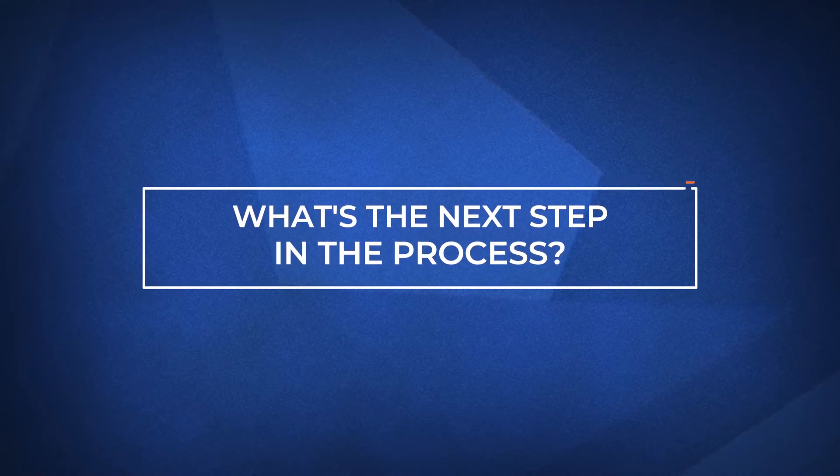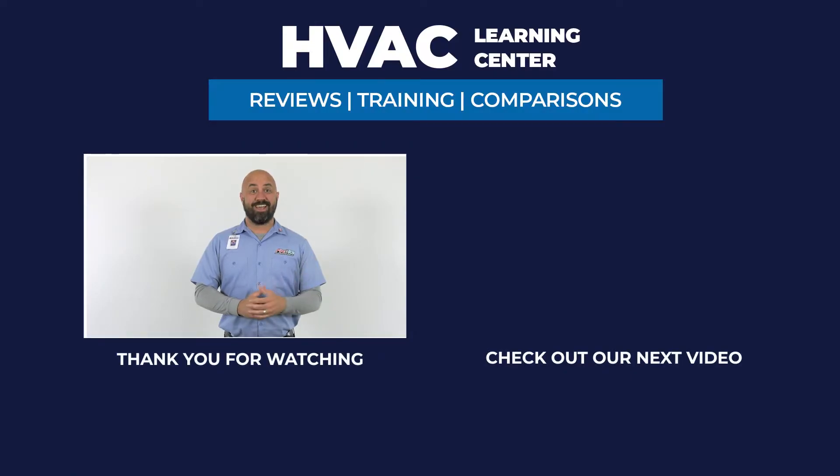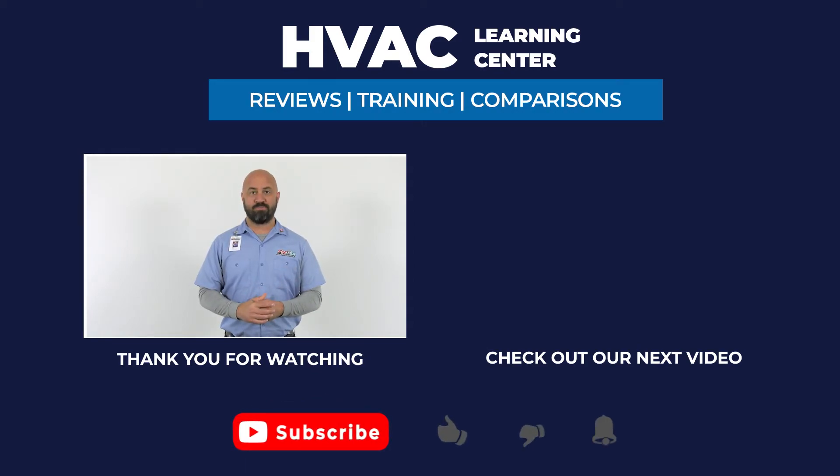Finally, let's talk about what you can do next. If you want more information on cooling systems, click the link in the description below. If you found this video helpful, feel free to hit subscribe and click the bell icon to get notifications every time we upload a new video. Thank you for watching, and we're looking forward to making your day even better.